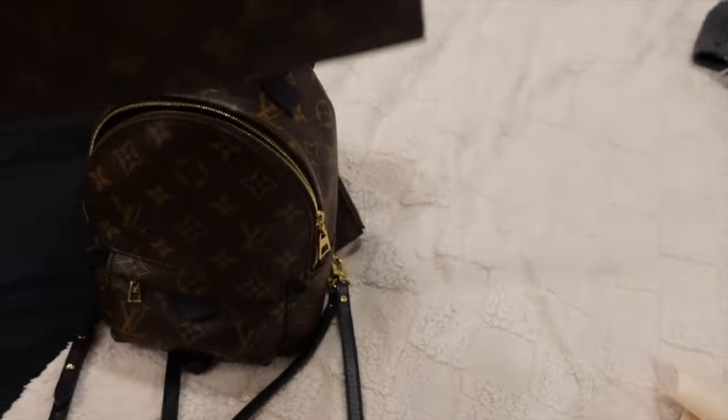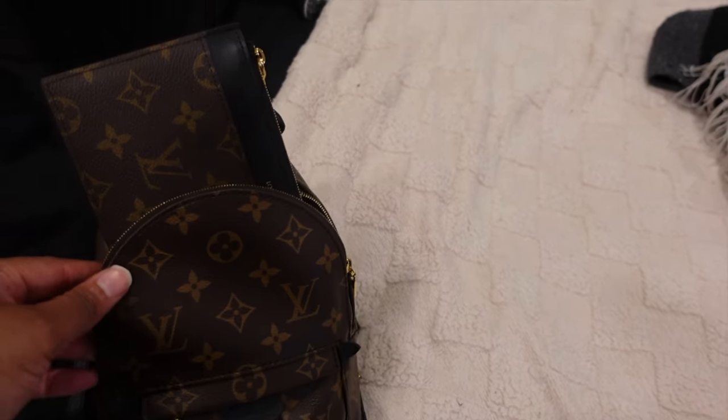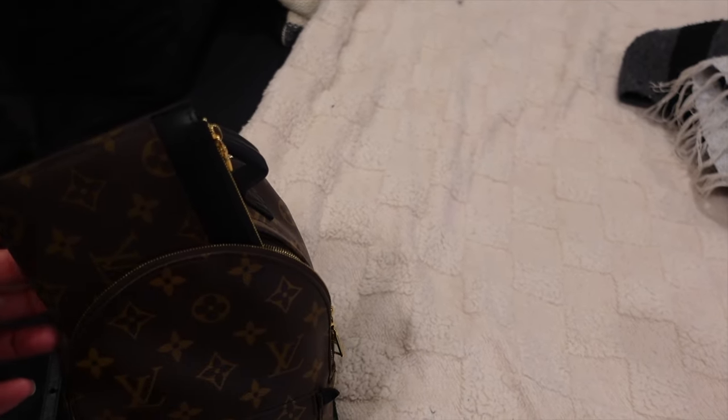Hey y'all, my name is Tamesa. If this is your first time tuning in, welcome to the channel. So today was a lot — I just got off work and I had to stop by the store to pick up a wallet that I ordered online. But I'm a little disappointed because I got this wallet to go with the Palm Springs Mini bag I have here, and it doesn't fit. Like it fits, but I have to force it, and I don't want to do that.